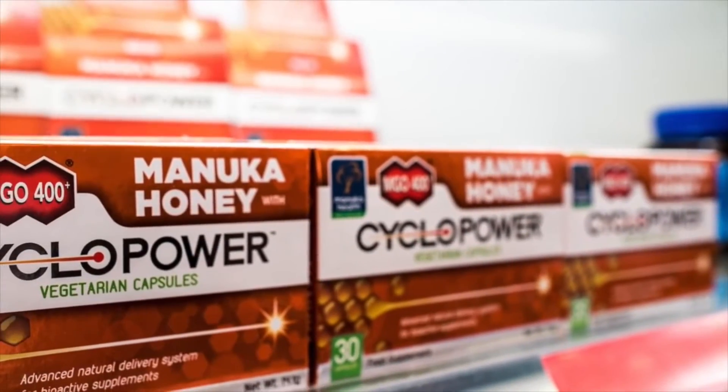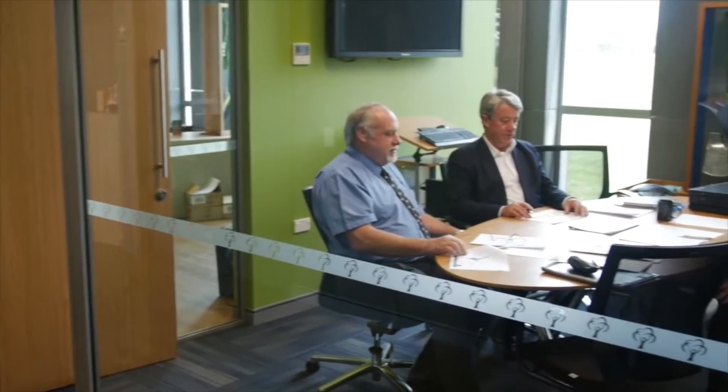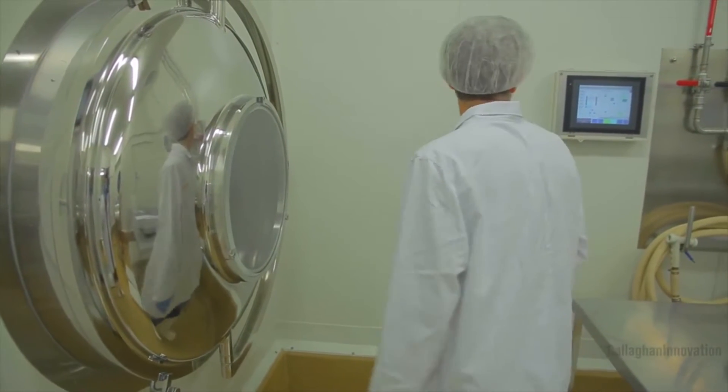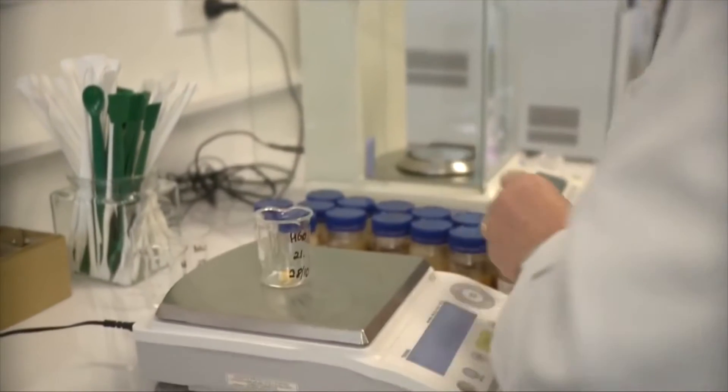This Cyclopower technology is a real breakthrough because it allows the propolis to be delivered into the stomach, into the intestine and beyond. It has a much elevated antibacterial activity level. It also acts as a prebiotic in terms of stimulating beneficial bacteria in a person's gastrointestinal tract. Thirdly, it has a low glycemic index.